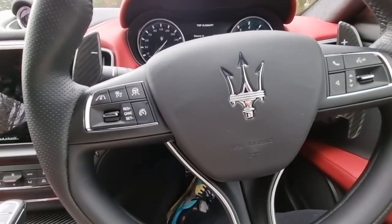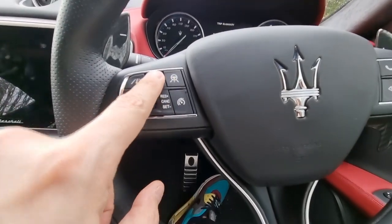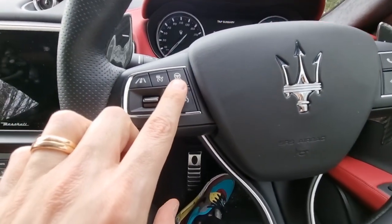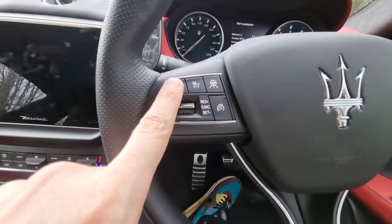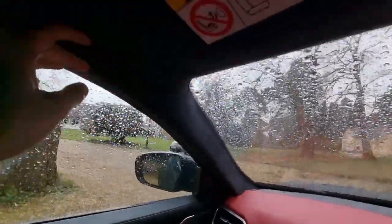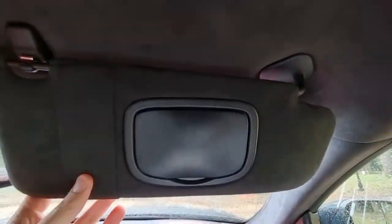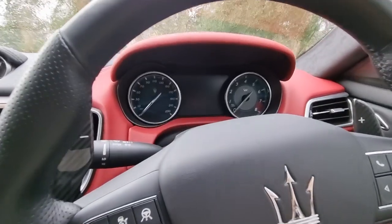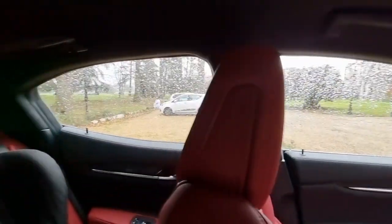The steering wheel is heated, which is another nice touch. The cruise control is super easy to use. You also get the Alcantara pillars and headlining at £1,310 — very nice and soft to the touch, extending over the sun visors as well. And there's the Harman Kardon premium audio system; I think the sound quality through that is really, really good.